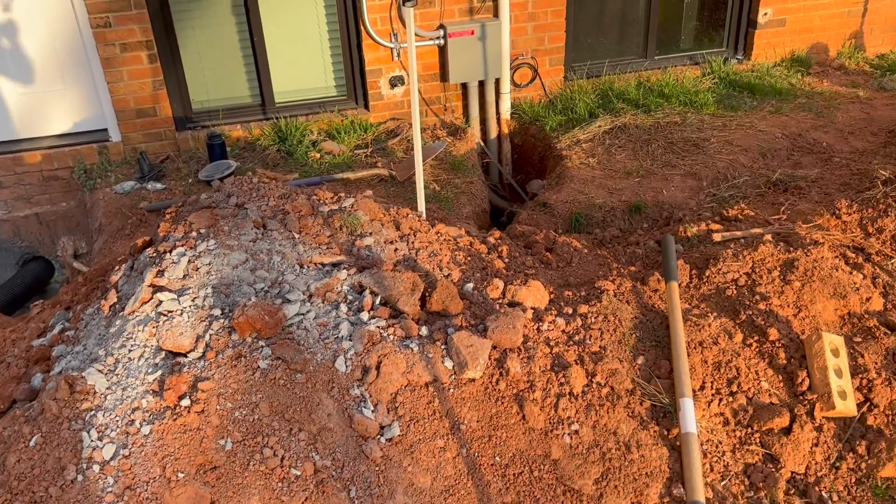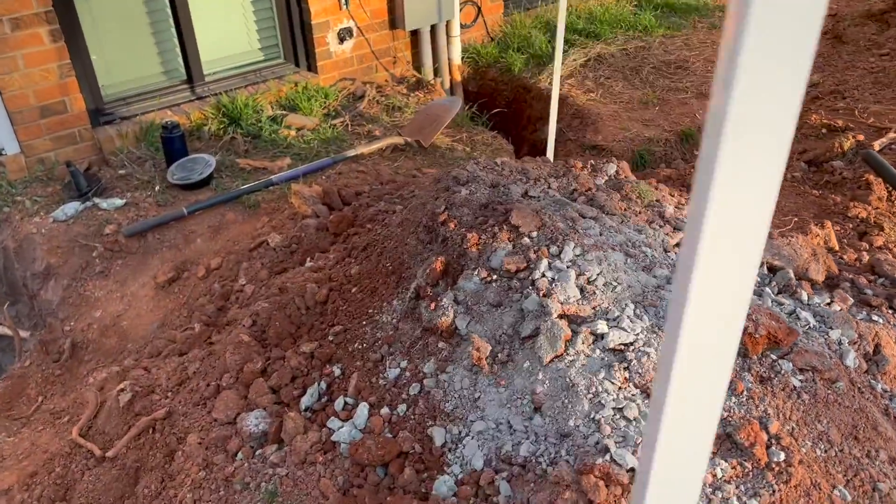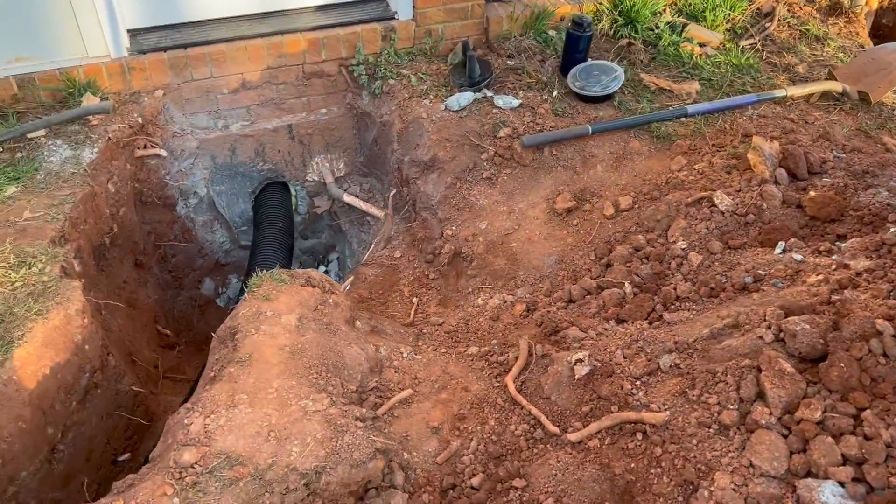Got a lot of holes. Still have some electrical to hook up. But that's it for the trenches — we'll be able to fill it all in.